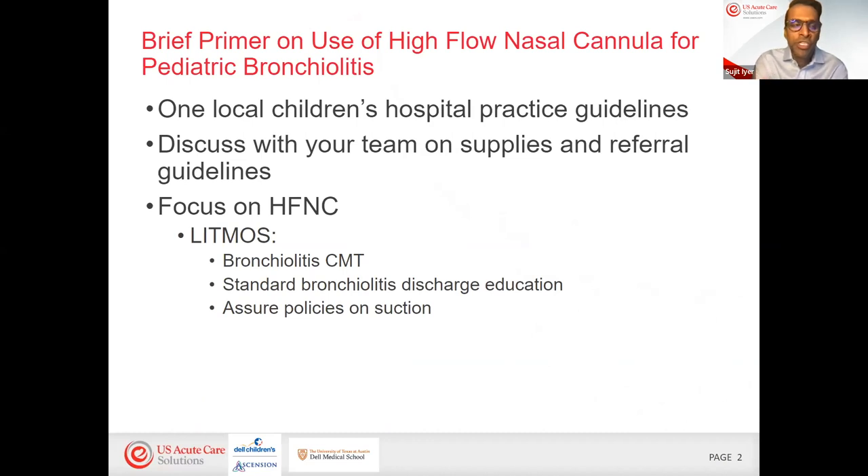This is a brief primer. Just a reminder for those listening: this is really the standard of one local children's hospital. Depending on your geographic area and your own equipment and supplies, we'd recommend discussing what you have available with your team, as well as what your referral centers prefer in terms of treatments and guidelines for flow rates. You can find further education on bronchiolitis management including discharge education in English and Spanish, a CME, and recorded talks.